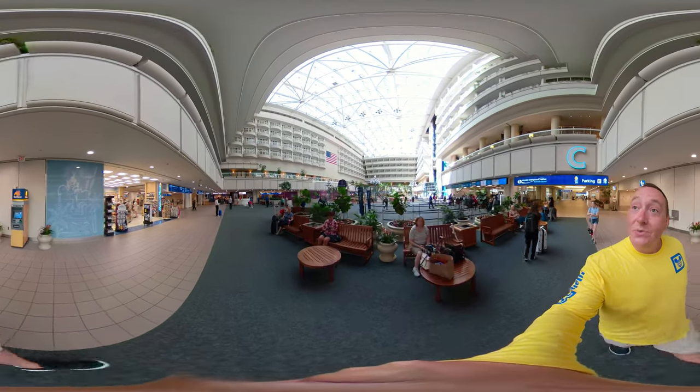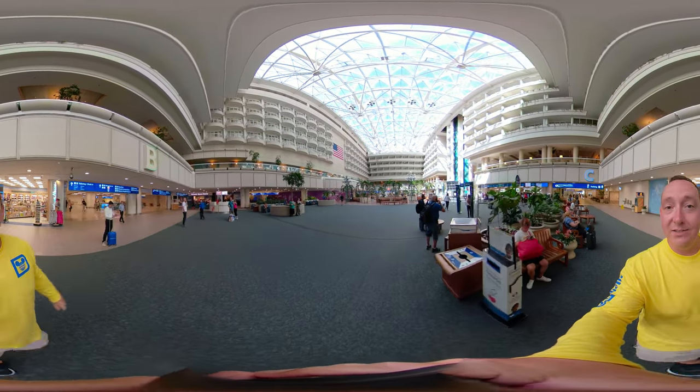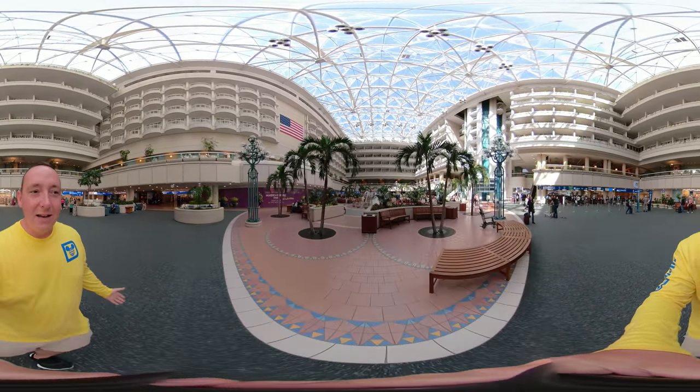As you can tell, just walked into the main part of the terminal — you're coming in at C section. Over to my left is B side, and B side is where you get on the Disney Magical Express. But take it all in, guys — it is gorgeous here. I love this airport. Look at the palm trees, and just up there you'll see the great American flag.